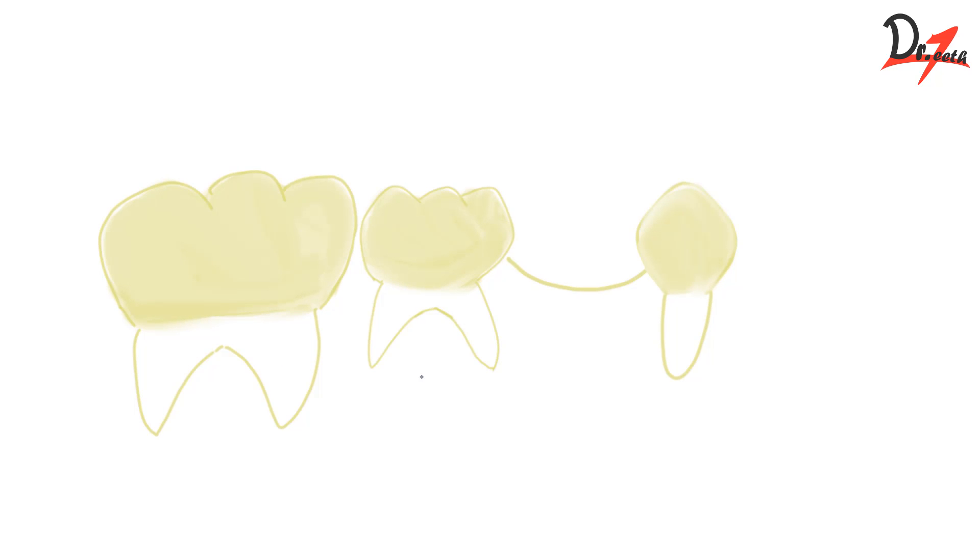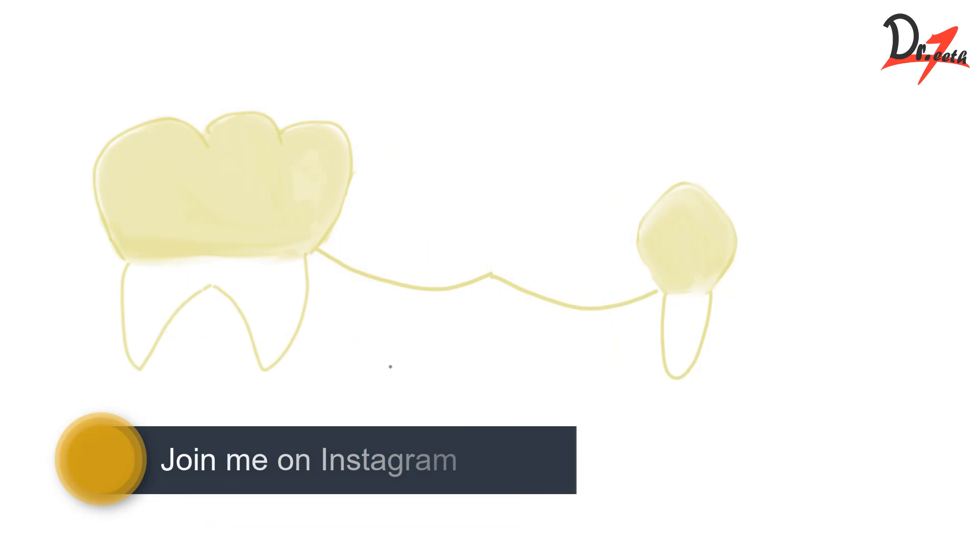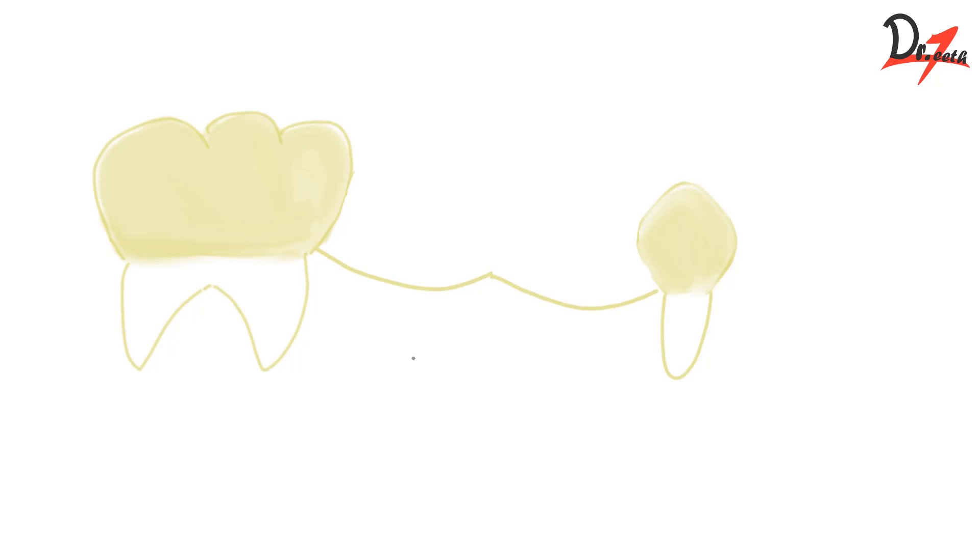If the first primary mandibular molar is lost, the permanent molar and second primary molar will tip forward. If the second primary mandibular molar is lost, the permanent molar will move forward. If both the first and second primary mandibular molars are lost, the permanent molar will tip forward and the primary canine will tip distally, resulting in impaction of the bicuspids and also a midline shift.